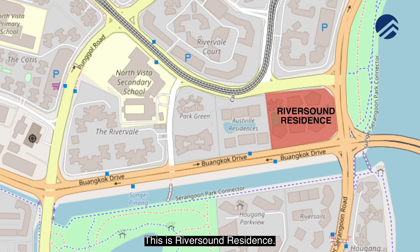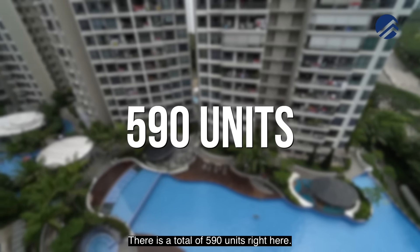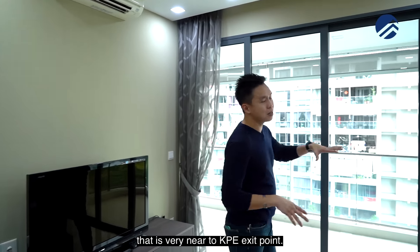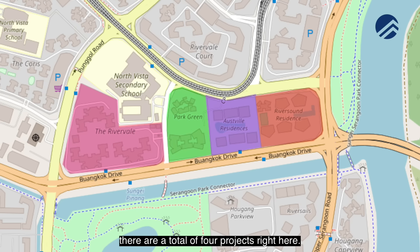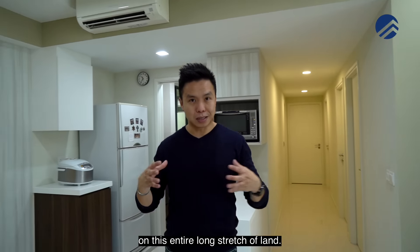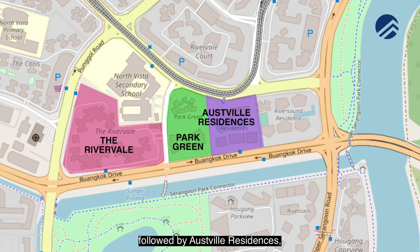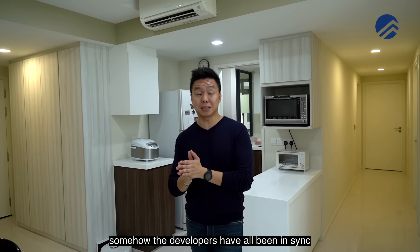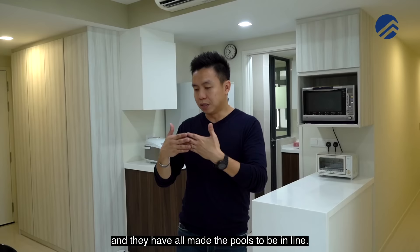We're at District 19 — this is Riversound Residences. This project was TOP in the year 2015 and there is a total of 590 units. It is located at a part of Sengkang very near to the KP exit point. Over at this entire enclave, there are a total of 4 projects. The very first one was Rivervale, which was an EC and the first to be launched on this entire long stretch of land. The second was Park Green, followed by Osville Residences, and then Riversound Residences was the latest one to be completed. Interestingly, the developers have all been in sync and made the pools to be in line.